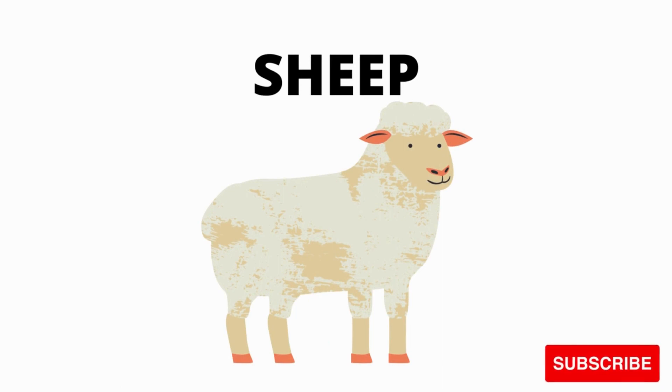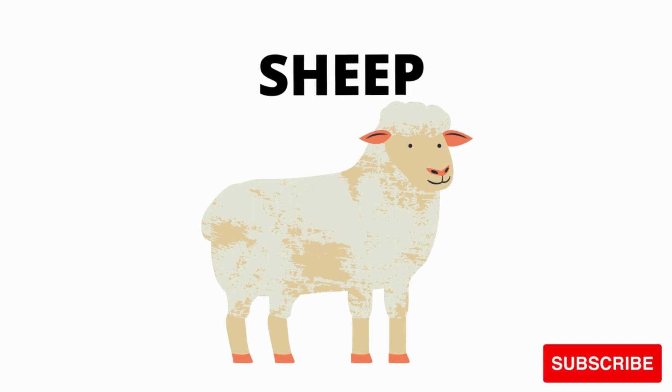Sheep. What is this? What is this? Sheep. White sheep.